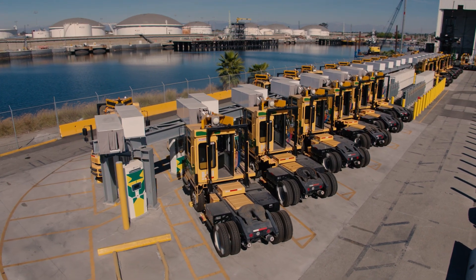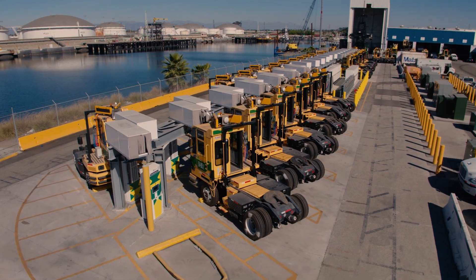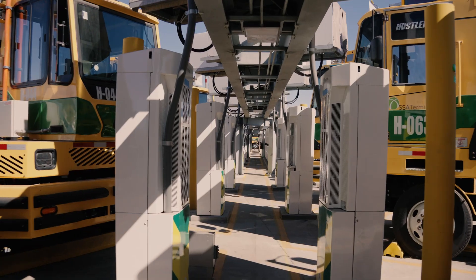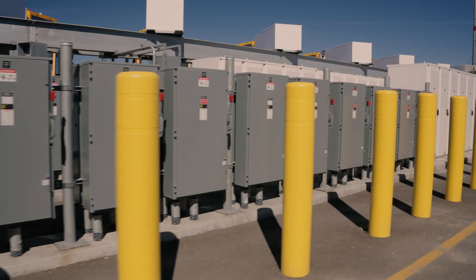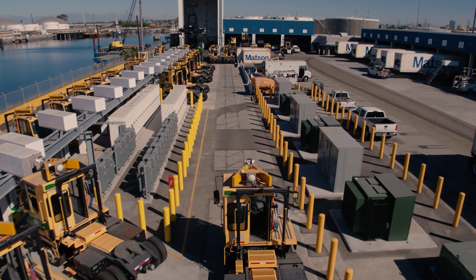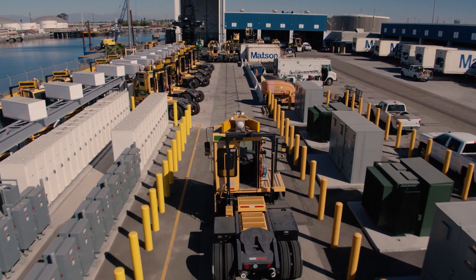The new battery electric yard tractors and their supporting charging infrastructure were funded in part by a $50 million grant from the California Air Resources Board's START project to terminal operator SSA Terminals LLC, a joint venture between SSA Marine and Madsen Navigation, in partnership with the Port of Long Beach.